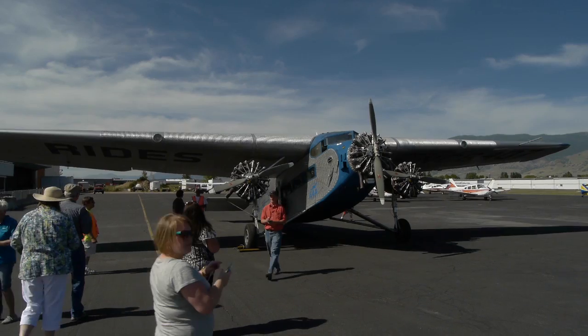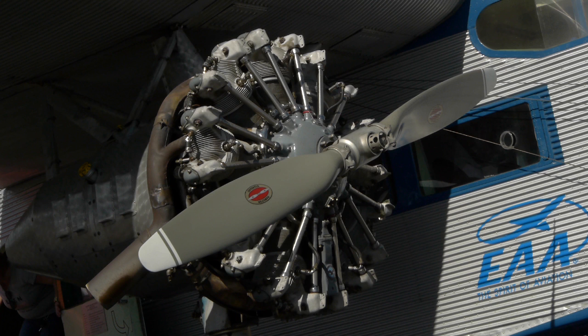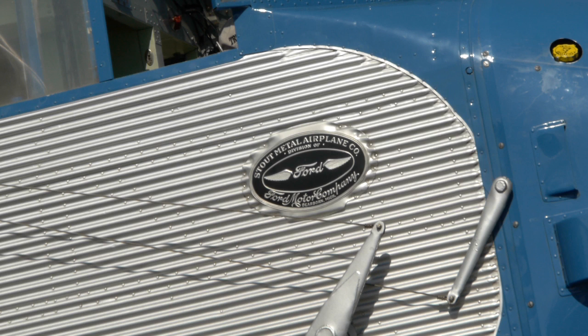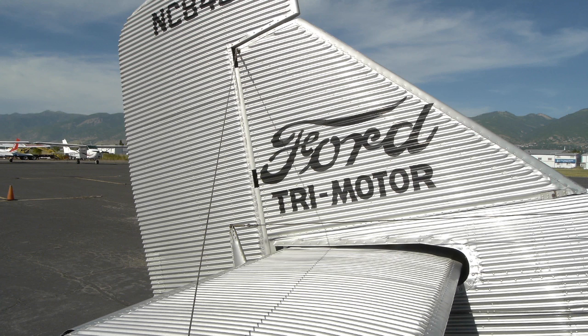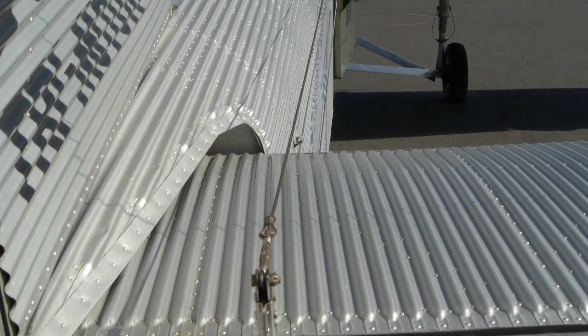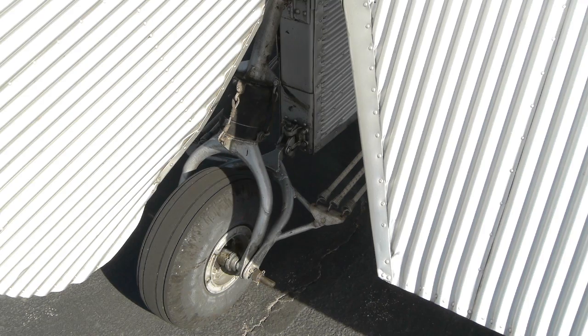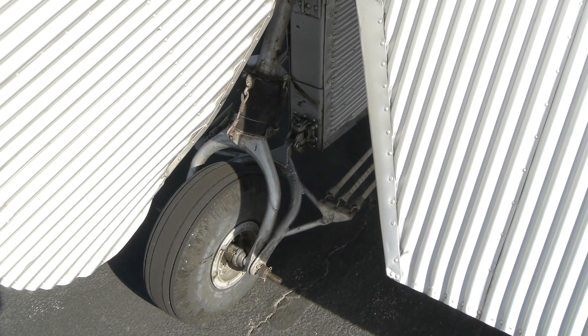Two of our favorite things are Fords and airplanes, so what could be cooler than a Ford airplane? It all started in 1925 when Ford bought out William Stout and formed the Stout Metal Airplane Company, and they started to produce this incredible airplane — the Ford Tri-Motor. They even had a plan for a single-seat plane they were going to name after the Model T, called the Flying Fliver.